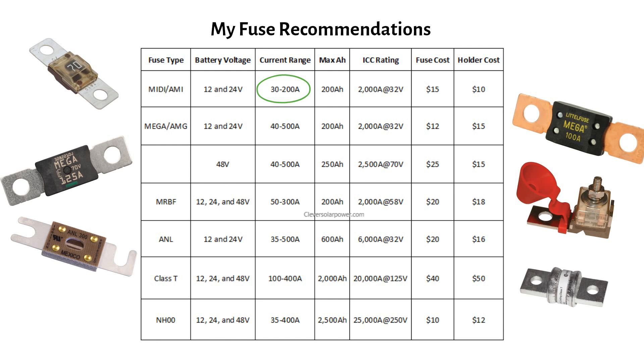Class T fuses: for larger and 48V lithium batteries, you should use a Class T fuse. Their ICC is very high at 20,000A and 125V, making them suitable for 48V batteries up to 2000Ah. NH00 fuses are mainly used in Europe and the rest of the world and are similar to Class T fuses. They are suited for 25,000A at 250V, making them suitable for 48V batteries up to 2500Ah. I use this fuse in my demonstration videos.